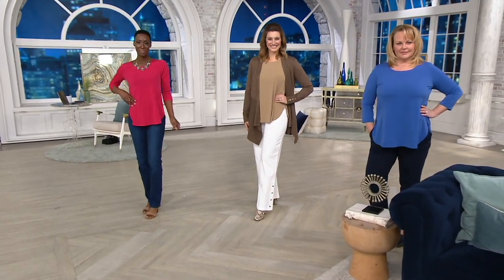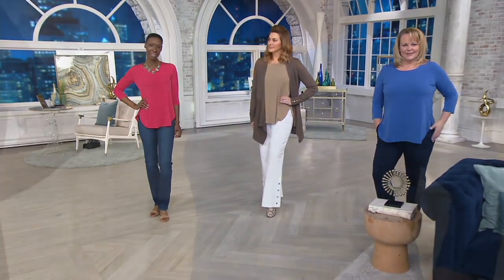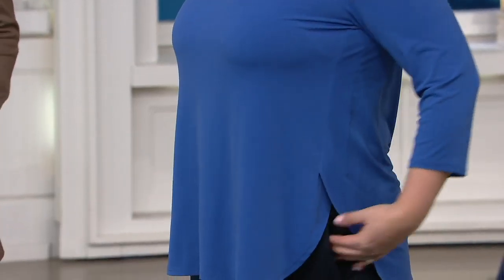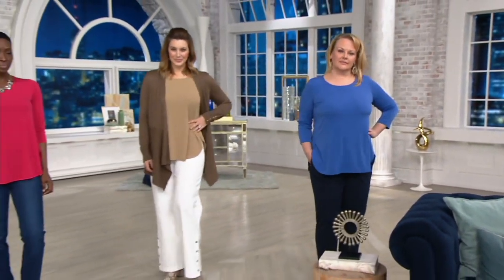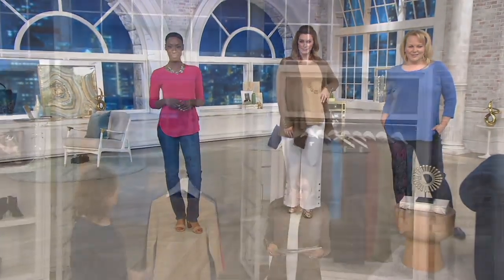Before we get to the cardigan that Bonnie and I are sporting — they're all big deals. Susan, come on out, because what we're going to shop for today is a liquid knit three-quarter sleeve tunic from Susan's Essentials line.